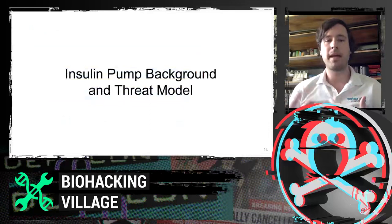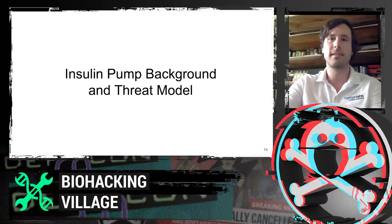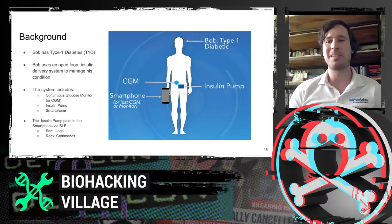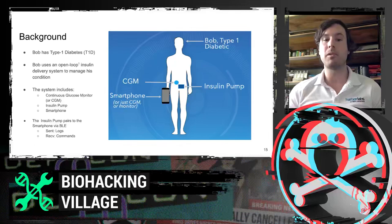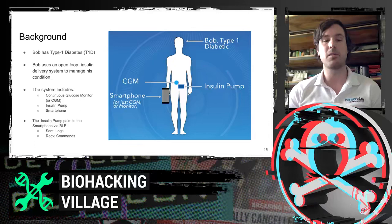To get us started, I'm going to provide a brief background for insulin pump devices in general and also provide a threat model. Bob has type 1 diabetes and uses an open loop insulin delivery system to manage his condition — open loop in that Bob is the person who actually presses the button. This system is comprised of a continuous glucose monitor, typically CGM, an insulin pump, and a smartphone. What's unique here is that there is a wireless communication interface between the insulin pump and the smartphone — they pair, and that's over BLE.